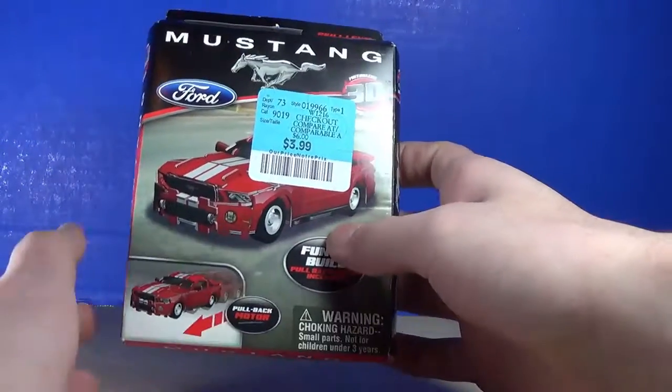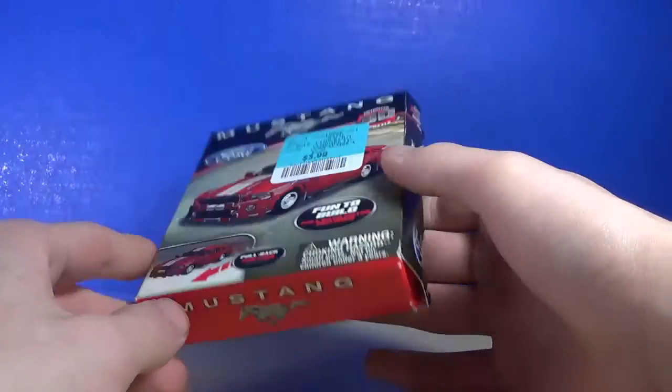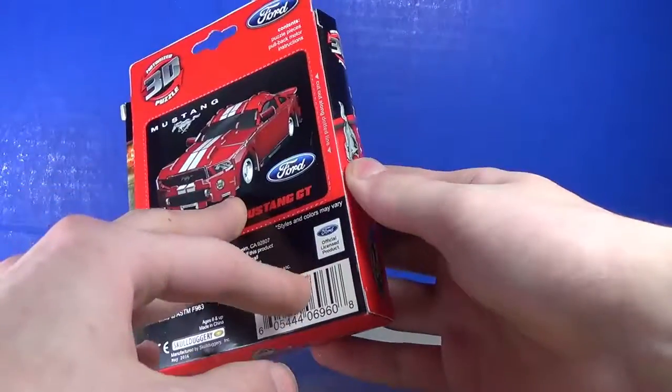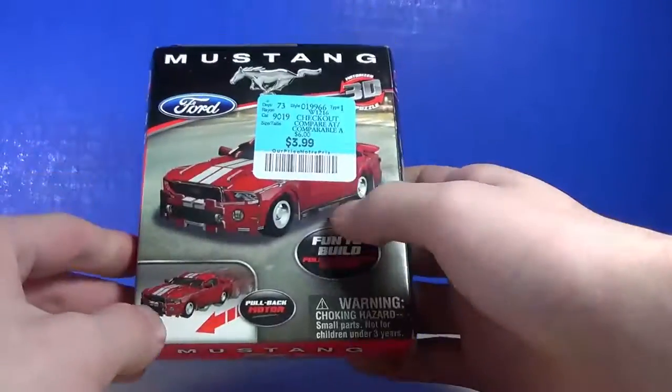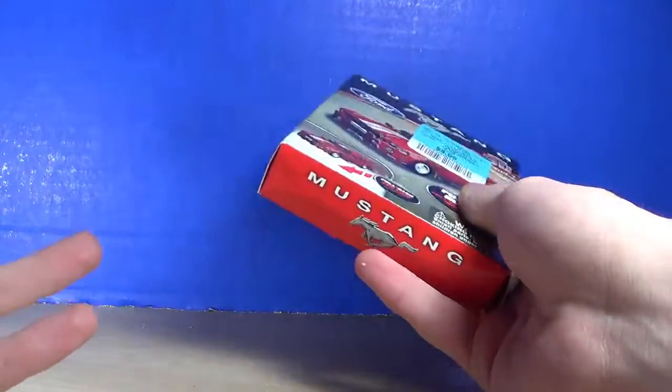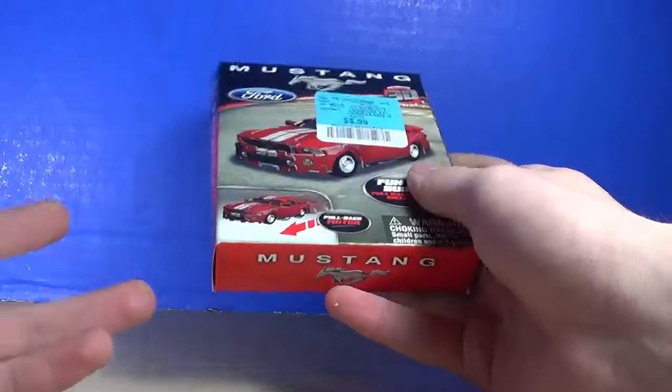The next thing we've got is a Ford Mustang puzzle. I know it's kind of weird that I'm showing this off, but hey, I like puzzles and I like paper crafts, so I like this. And I also like cars, so there we go.